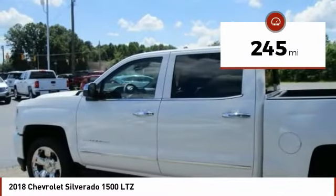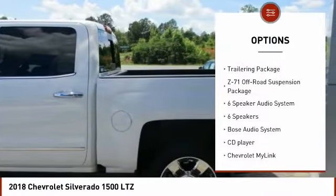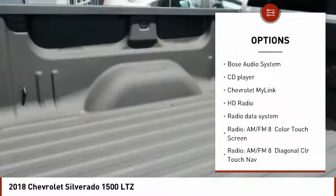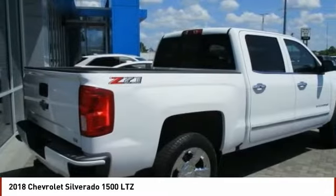Here are some of this vehicle's great options: traction control, remote engine start, steering wheel audio controls, navigation system, power sunroof, power passenger seat, air conditioning, dual airbags, power steering, and chrome mirror caps.